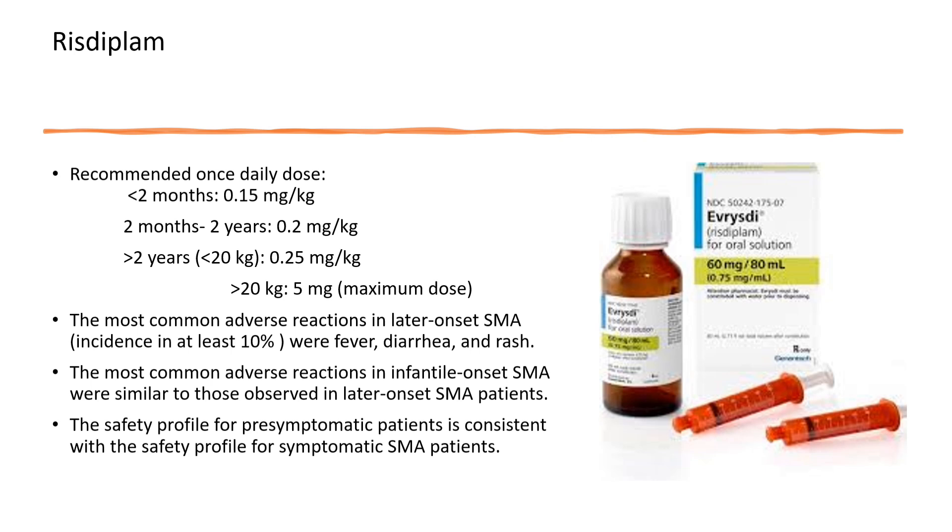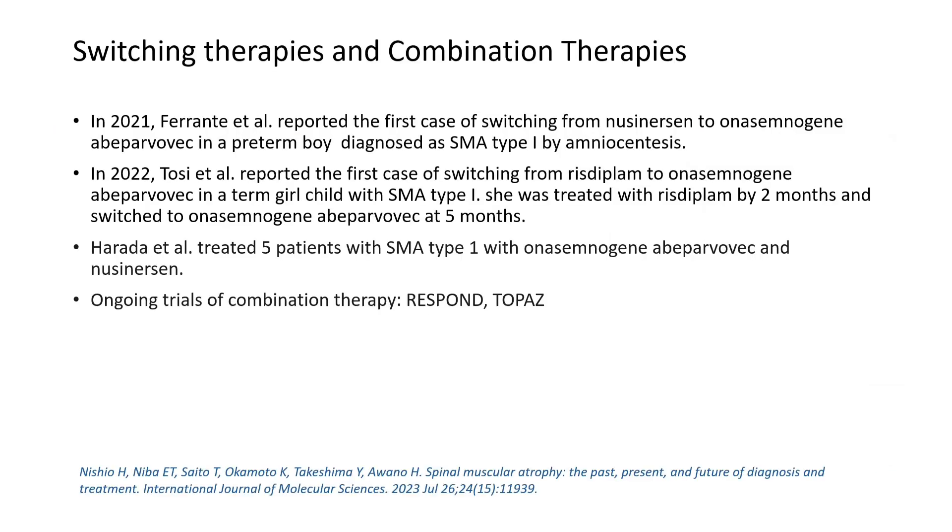Adverse effects in infantile-onset SMA were very similar to those observed in later-onset SMA. Risdiplam is a very promising oral drug for the treatment of spinal muscular atrophy.